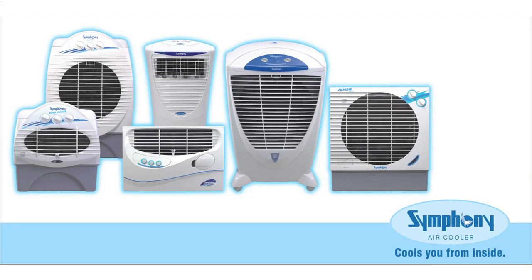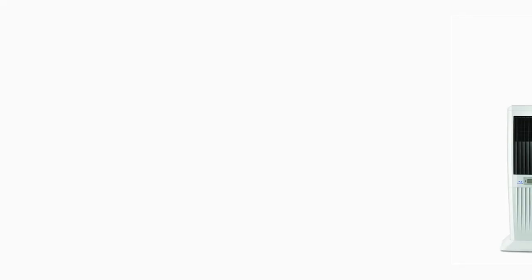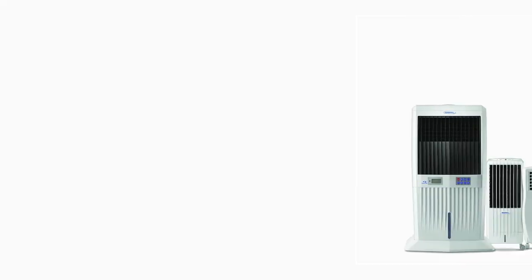That was the birth of the high quality Symphony air cooler. It was a product intended so that it would never rust. New materials and new manufacturing techniques played a great role in the success of this product.